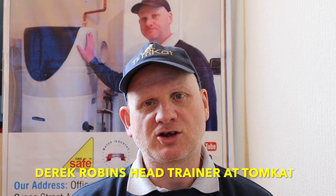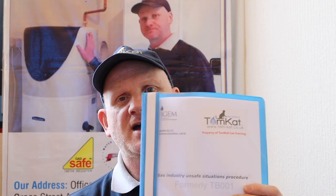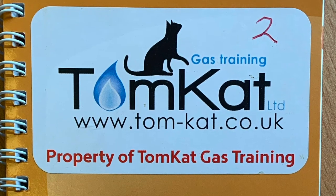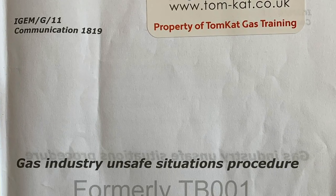Hello, my name is Derek from Tomcat Gas Training and the video you're about to undertake is all about the unsafe situations procedure, which has changed drastically over the last few years. We used to be working to the unsafe situations procedure 7th edition, which was run by Gas Safe. We're now working to the iGEM G11, which was formerly Technical Bulletin 001 and is now run by iGEM. So let's get on with it.